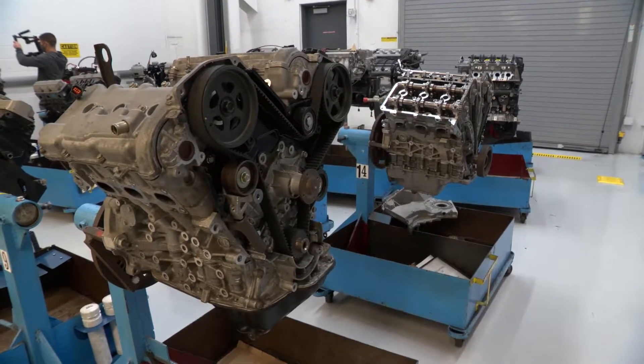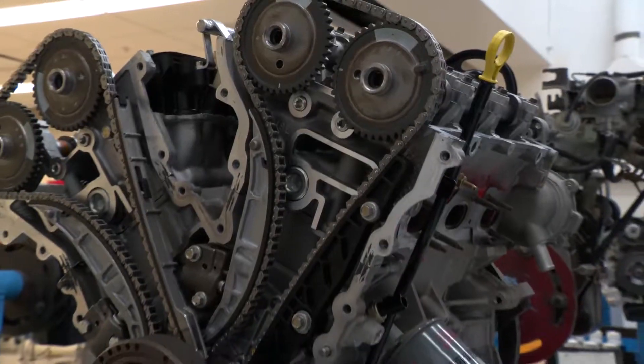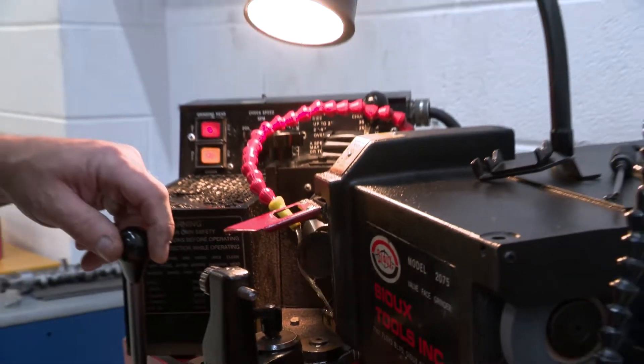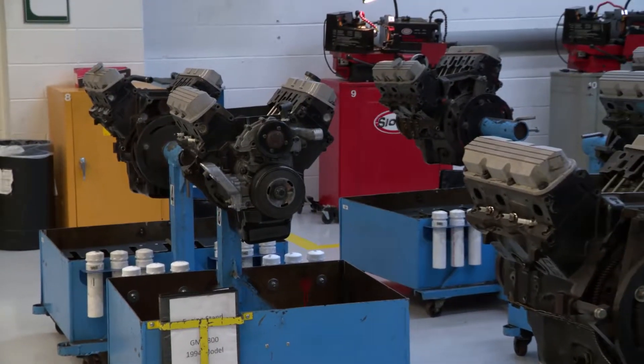Students disassemble, inspect, and reassemble engines, align timing marks, and install timing belts and chains, perform cylinder head valve work, and perform engine diagnostic testing.